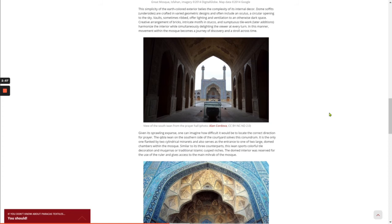Creative arrangements of bricks, intricate motifs in stucco, and sumptuous tile work — which are later additions — harmonize the interior while simultaneously delighting the viewer at every turn. In this manner, movement within the mosque becomes a journey of discovery and a stroll across time.